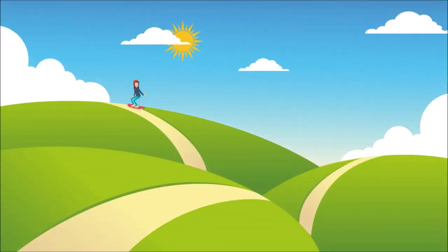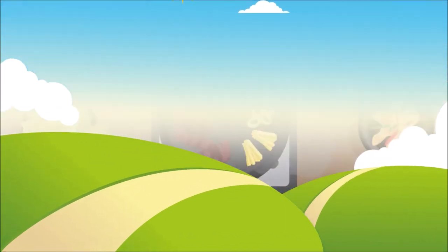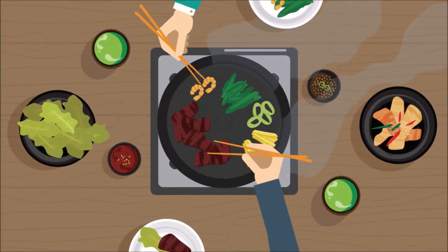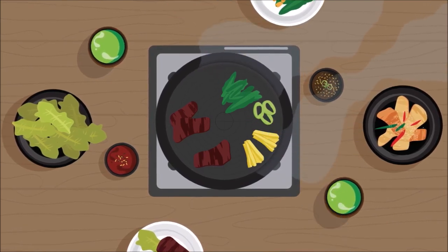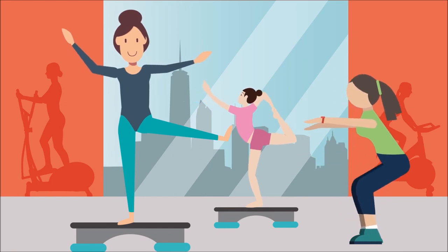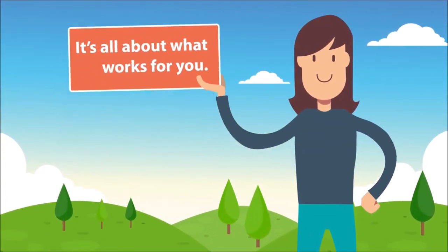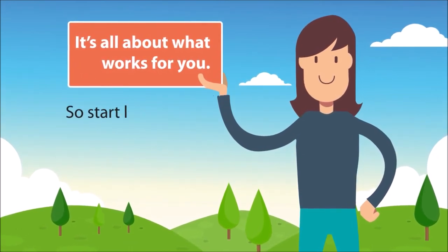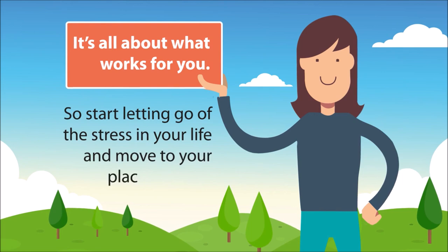Six: enjoy nature. Work in your garden, walk in the woods, or relax in the park — a change of scenery can brighten your mood. Seven: get social. Have lunch with a co-worker, phone a friend, volunteer, or take a class. Being around other people will give you a fresh perspective and help you find your happy place. It's all about what works for you, so start letting go of the stress in your life and move to your place of peace.